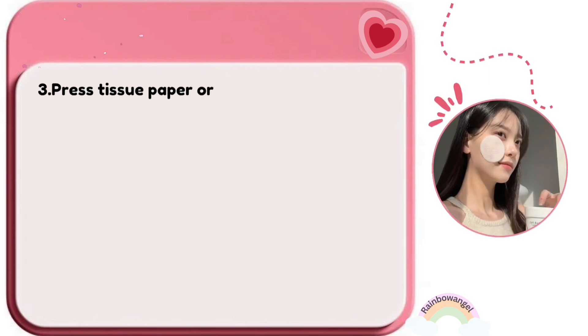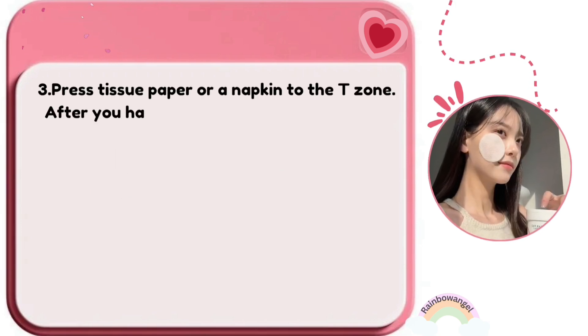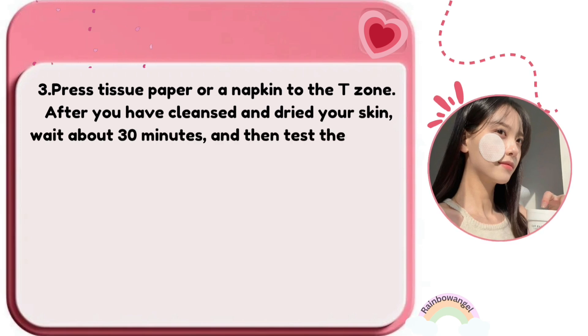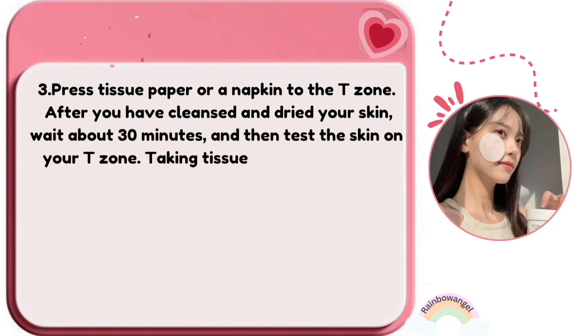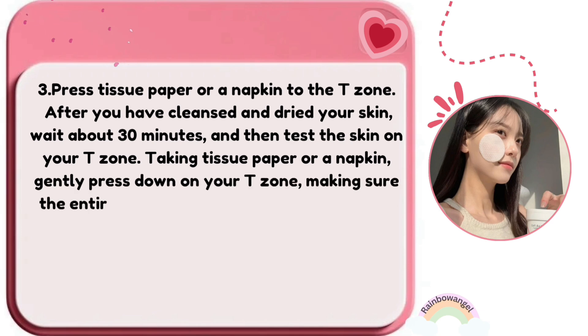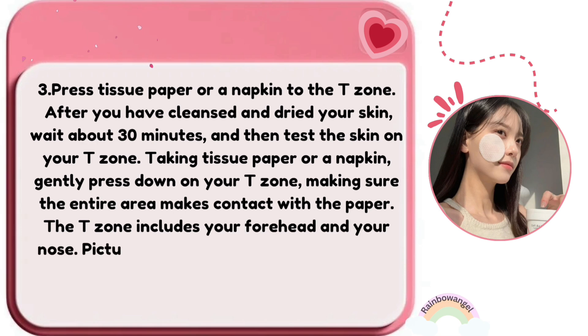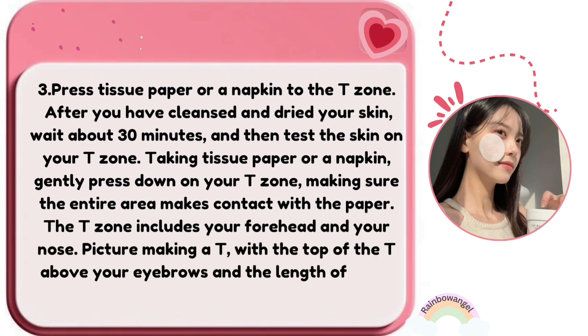After you have cleansed and dried your skin, wait about 30 minutes and then test the skin on your T-zone. Take tissue paper or a napkin and gently press down on your T-zone, making sure the entire area makes contact with the paper. The T-zone includes your forehead and nose — picture making a T, with the top above your eyebrows and the length along your nose.